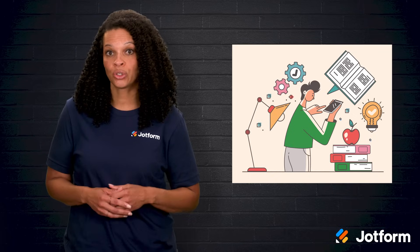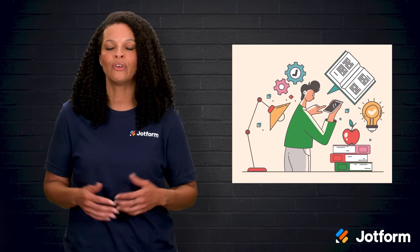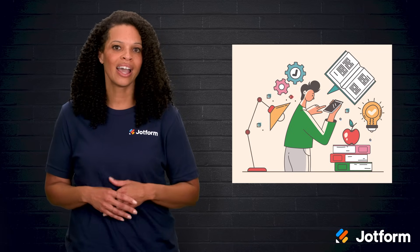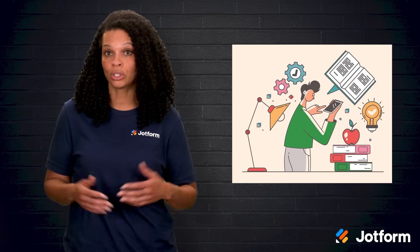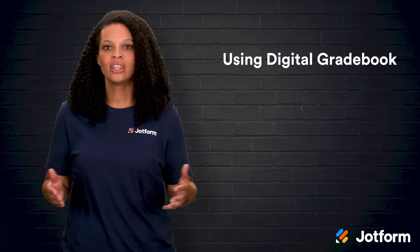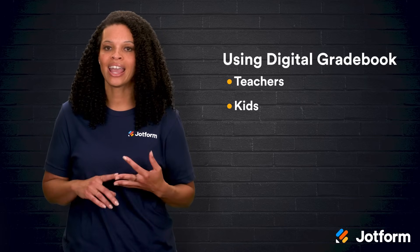Having online access to grades means students can spot their weak spots quickly and decide what to focus on next. This kind of insight helps them take control and become more responsible for their own learning. So, when you're deciding on the best online gradebook for your school or classroom, think about every person who will be using it—the teachers, the kids, and the parents.